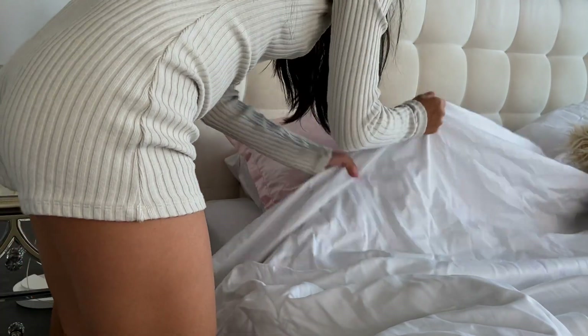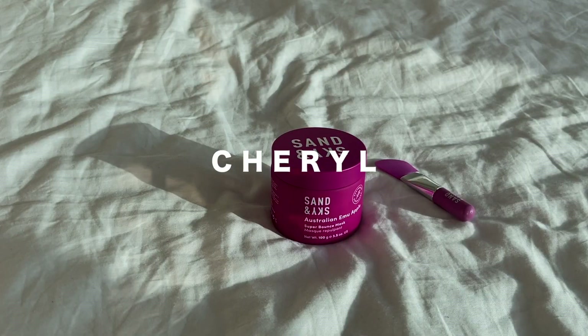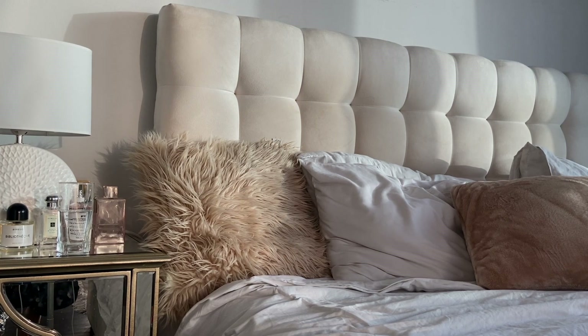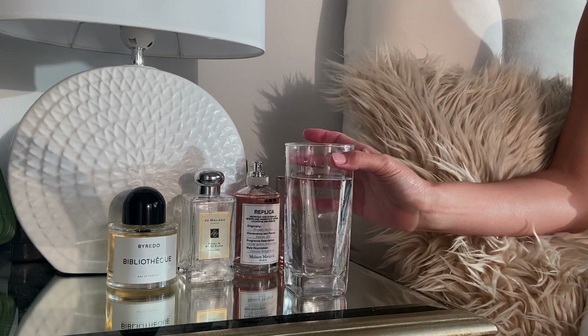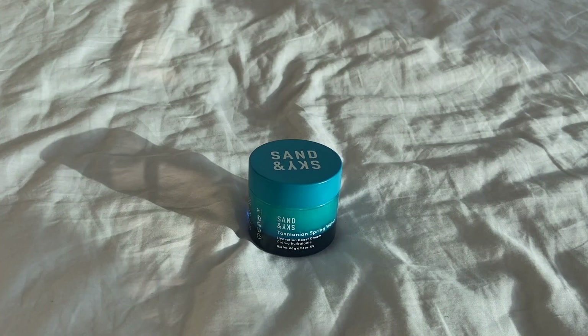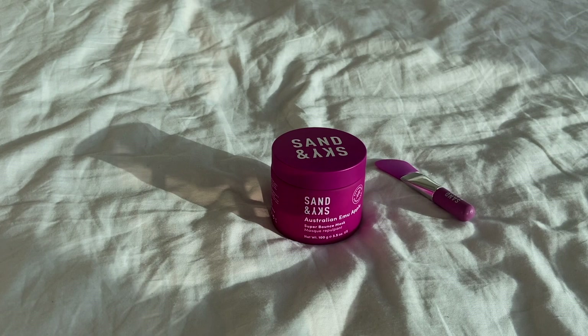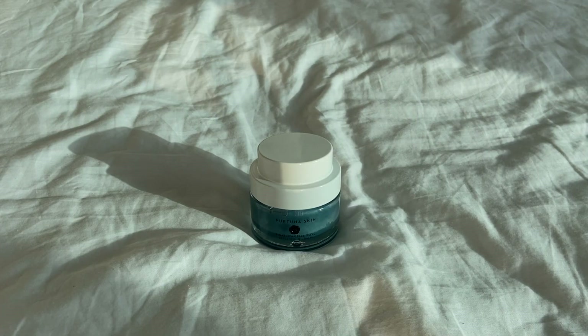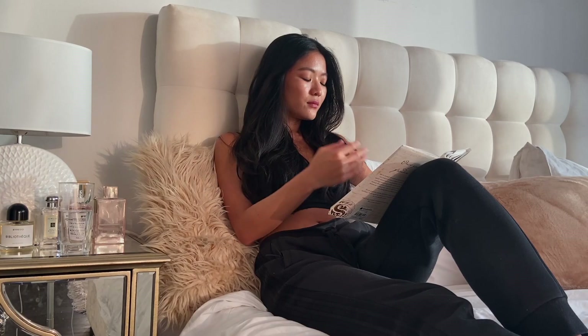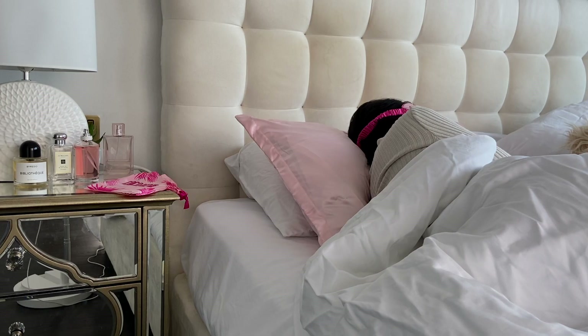Hey lovely, welcome back to my channel! In today's video I want to share my pamper morning skincare routine here in Dubai. Disclaimer: I don't do this complete routine on a daily basis, but more of a twice-a-week basis because I have relatively sensitive skin. On most days I do a very simple and quick skincare routine, but today I want to share my complete routine that I like to do on days when I need a little bit more pampering.